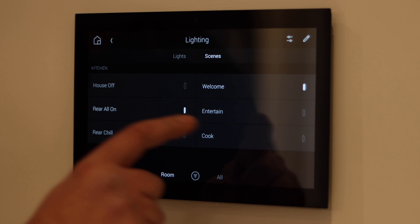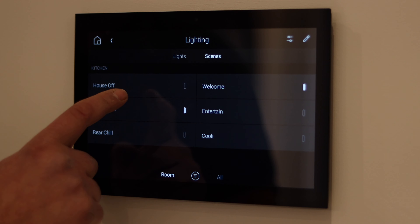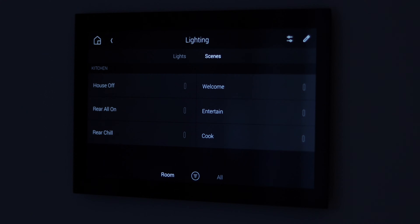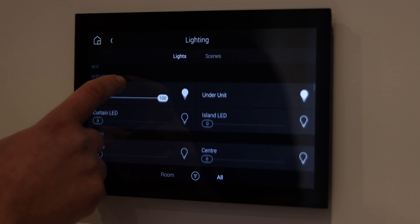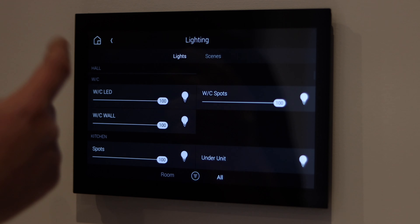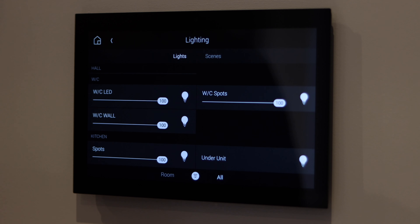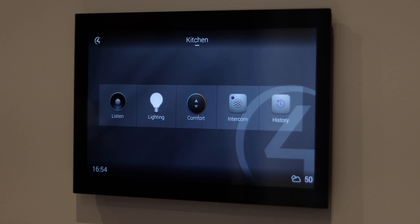If we go into lighting we can see our scenes. Currently, Rear All On — which is the kitchen and living space — is on. If I tap that now it will turn off the lights for the whole room. Or if I wanted to turn on other lights within the property, I hit All and I can select which ones I'd like on or off, or I can tap the middle button to see what lights are on throughout the whole property.